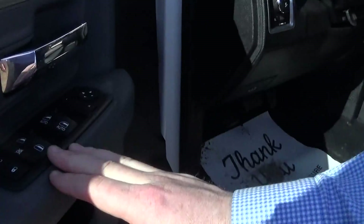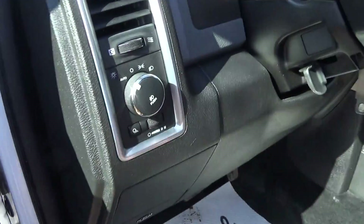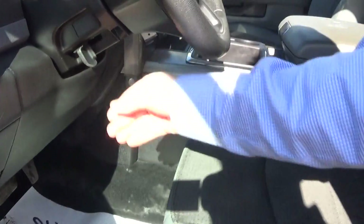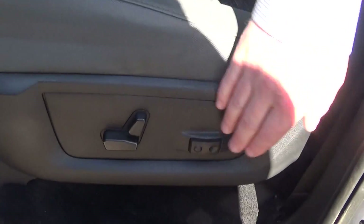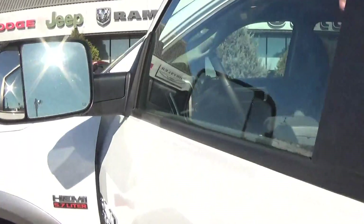So here you got your door locks, your power mirrors, power windows, automatic headlights, and obviously the controls for the steering wheel and lumbar support power seats here as well. We'll hop on in to the front and we'll show you the rest of these pieces.